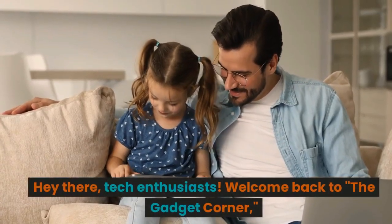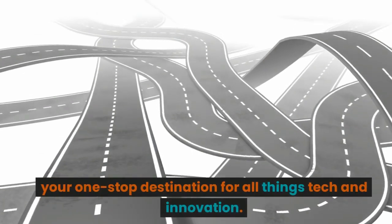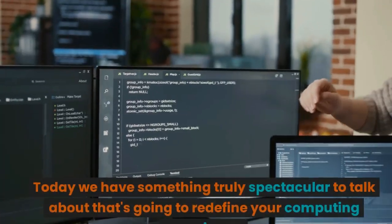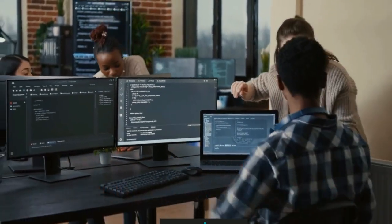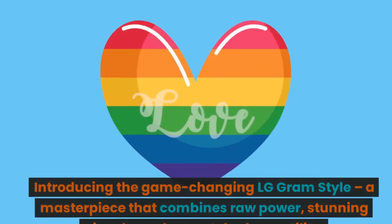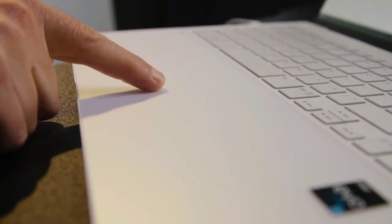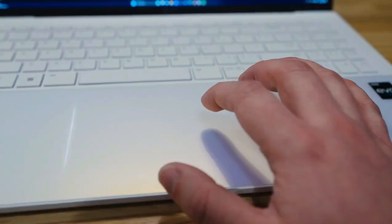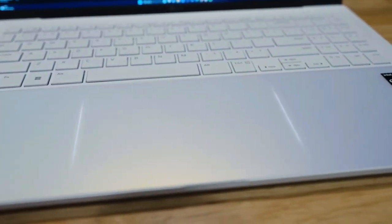Hey there, tech enthusiasts! Welcome back to The Gadget Corner, your one-stop destination for all things tech and innovation. Today we have something truly spectacular to talk about that's going to redefine your computing experience. Introducing the game-changing LG Gram Style, a masterpiece that combines raw power, stunning visuals, and unmatched versatility. Stick around because by the end of this video, you'll be itching to know more about this incredible laptop.